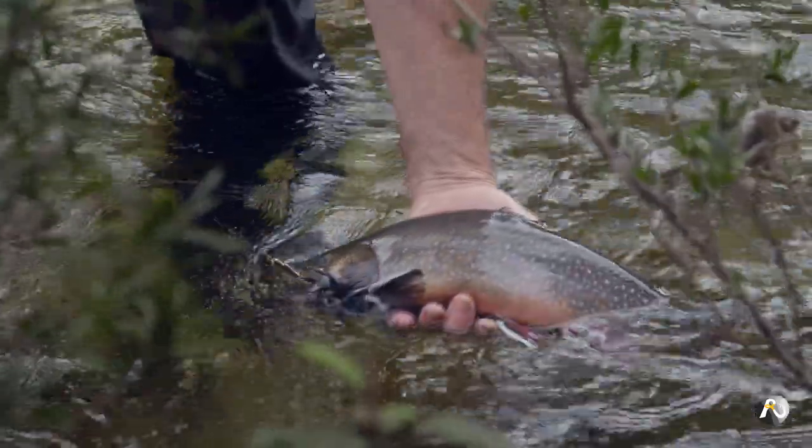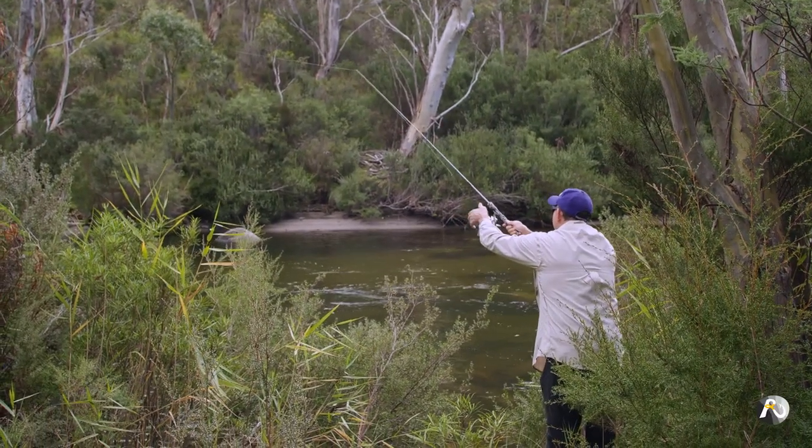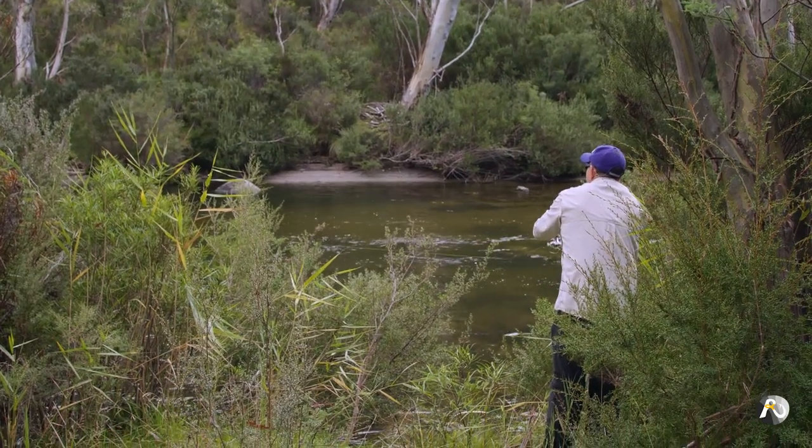Casting lures in small rivers certainly hones your casting ability because there are plenty of obstacles to avoid, but I love the challenge of improving my accuracy with casting.